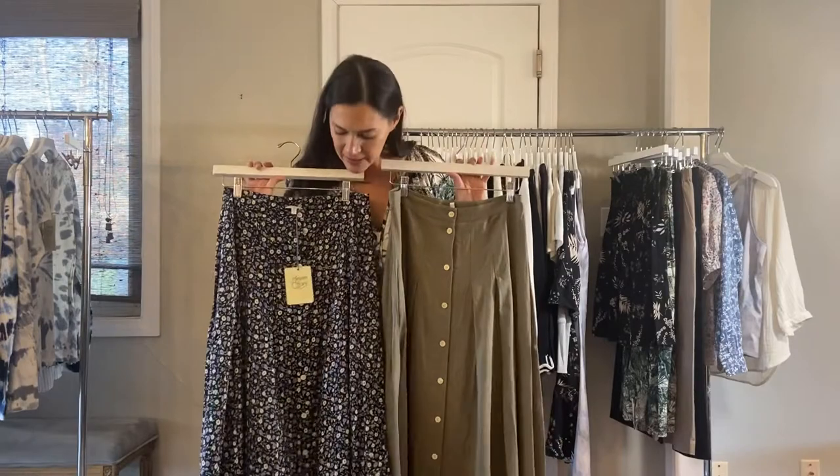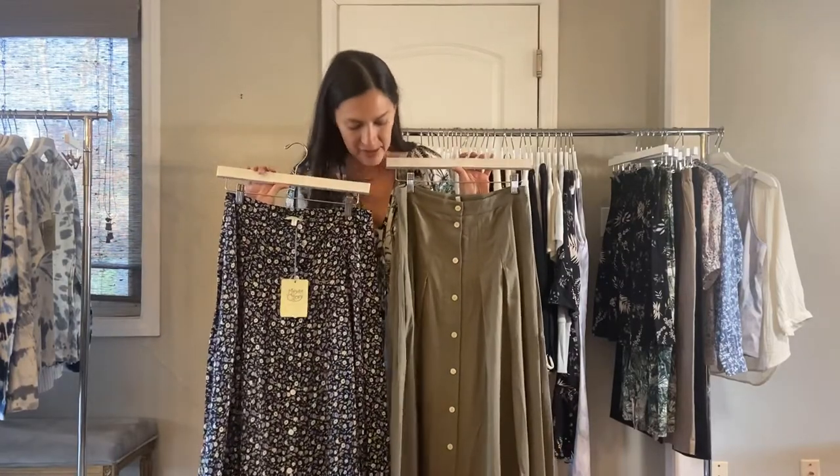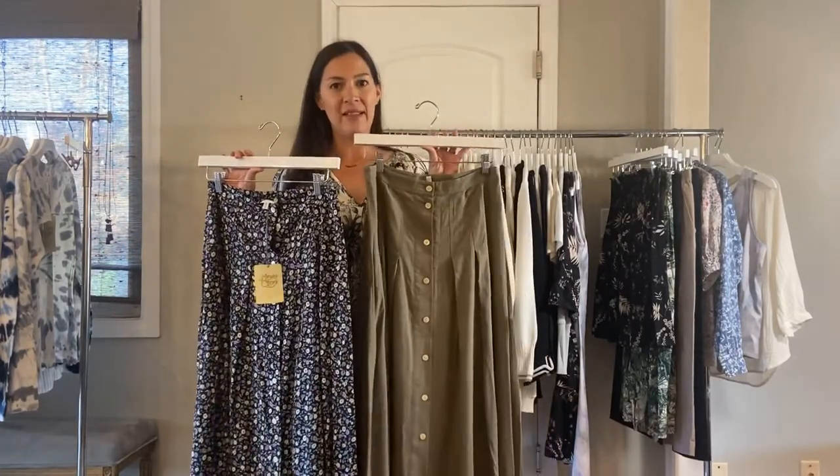Next, we have the button front skirt. It has buttons all the way down the front and we have the blue floral or the khaki. These are $78.